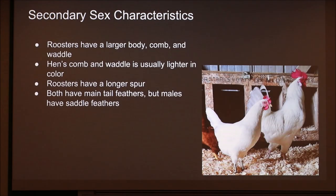You also have your secondary sex characteristics — that's what's on the outside, what we see. For roosters, they have a larger body, comb, and wattle. Hens' comb and wattle are usually lighter in color and smaller, and the comb can actually fall over and be flopped to one side. Roosters have a longer spur on the back of their legs, and hens either don't have this at all or it's very small. Both genders have main tail feathers, but males have those saddle feathers that can curve and be longer.